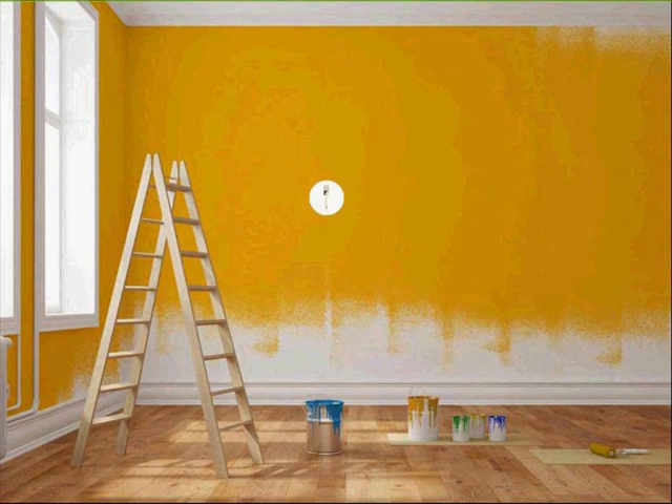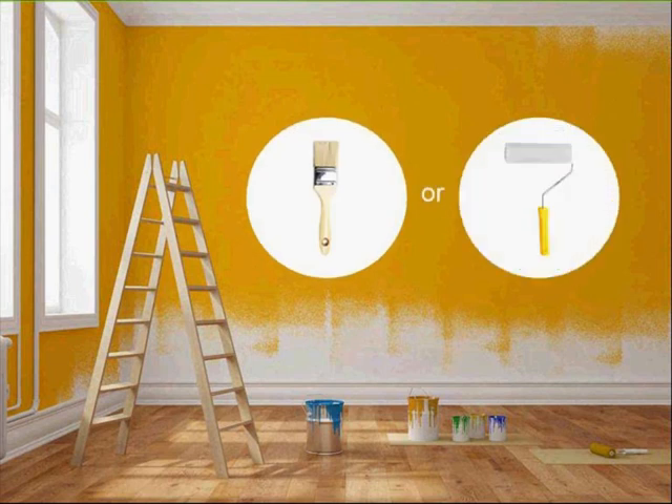We've got a couple of tools you can use here. Would you use a paintbrush or a paint roller? Most people agree you need both. You need that big roller to get into the large areas and you also need a brush for the detail work.